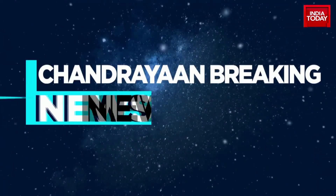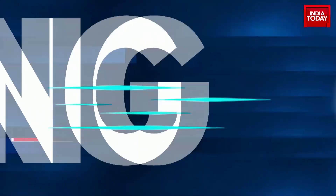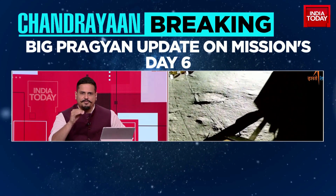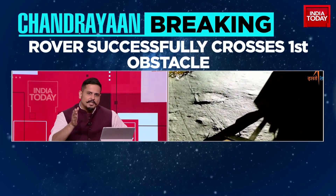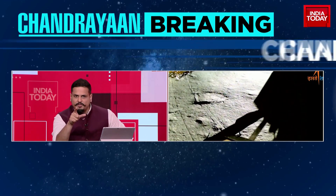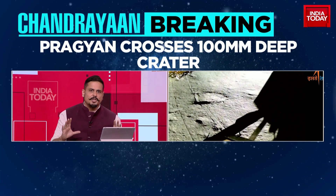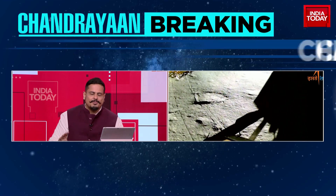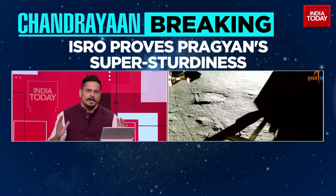We've got a big Pragyan rover update on the Chandrayaan 3 mission, day number 6 since the successful landing. The rover Pragyan has successfully crossed its first obstacle. Pragyan has crossed a 100 millimeter deep crater. We've got the newest images that ISRO has just released, proving once again Pragyan's super sturdiness.